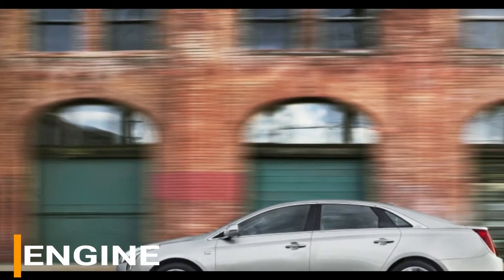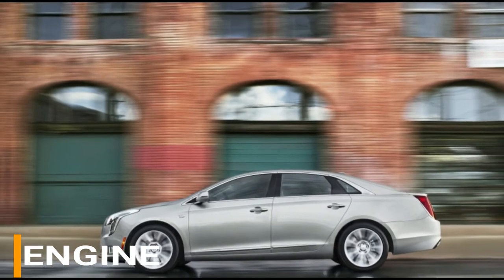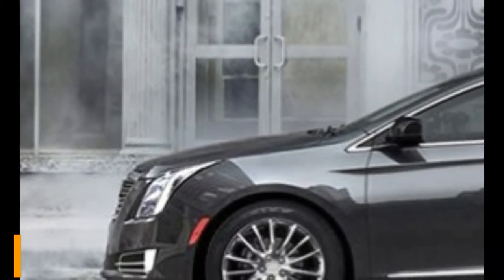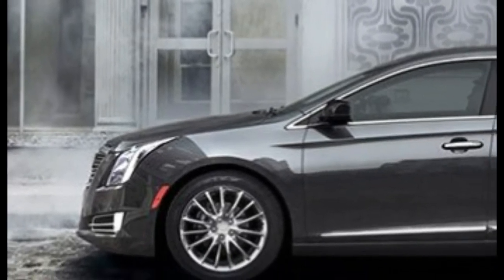There is also an available option for all-wheel drive. If you're looking for a bit more power, the V-Sport Premium and V-Sport Platinum come standard with a twin-turbocharged 3.6-liter V6 engine yielding 410 horsepower and 369 pound-feet of torque. These two trims are only available in all-wheel drive with a six-speed automatic transmission.